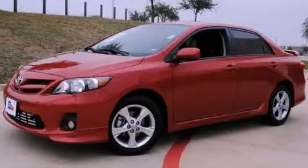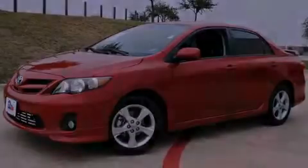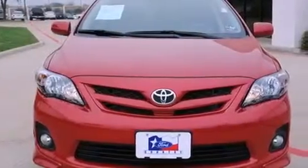This is a 2011 Toyota Corolla. It has a four-cylinder engine and an automatic transmission.